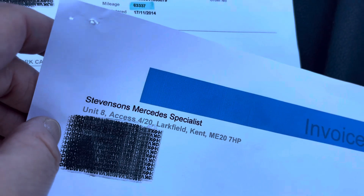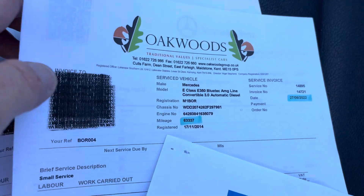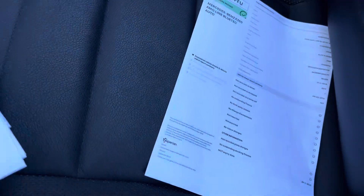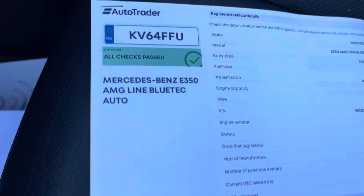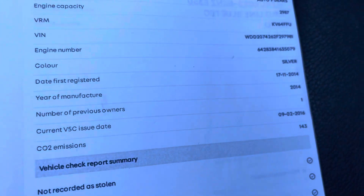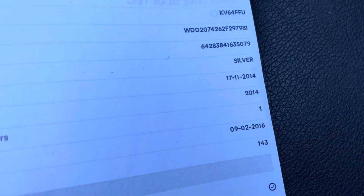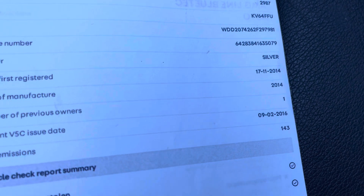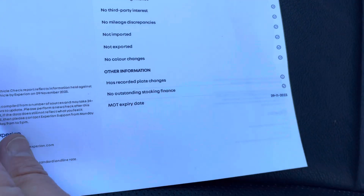It's showing 69,000 miles here in the service history, with three services also with Oakwood — so it's a full service history. I've known the car since 10,000 miles. Here's the provenance check — tells you what it is, when it was first registered. Mike's owned it since it was a year old, so he's held it for the last eight years. No outstanding consumer finance, no accident history.